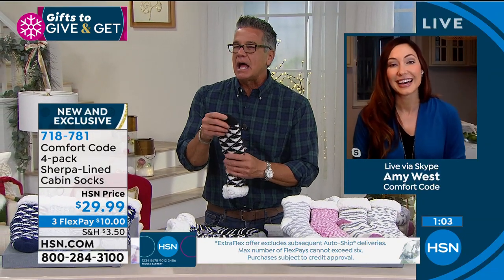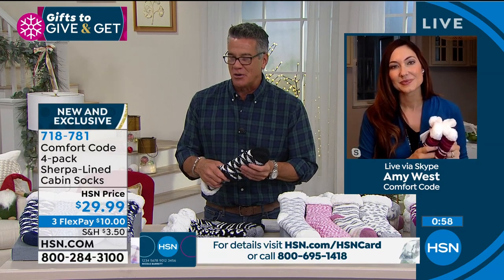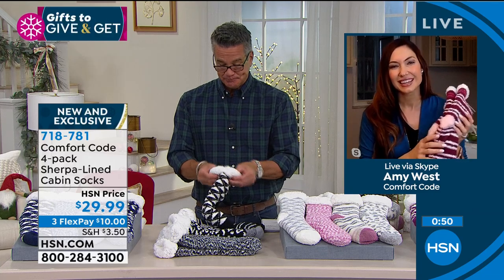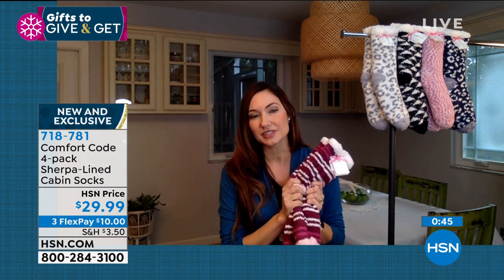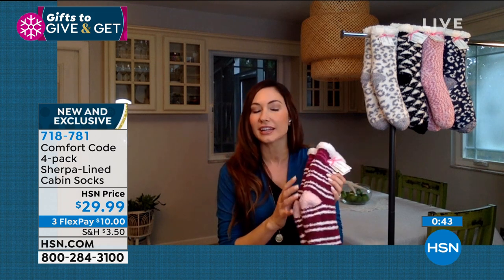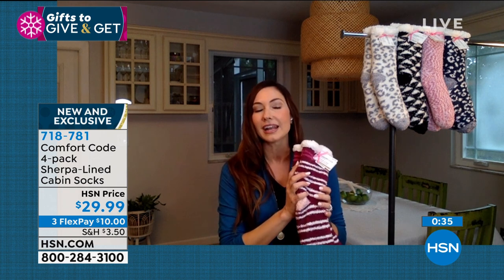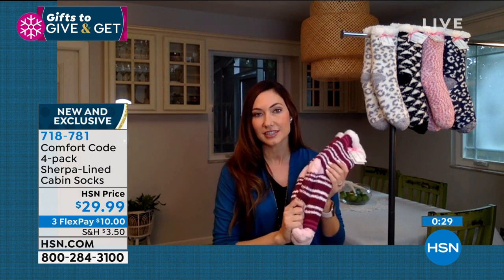I've seen things like this at retail but they're always cheaply made — really not even like a joke sock. These are not that. These are really, really well made. I actually bought some before Comfort Code came out with them for the season, and as you say, they fall apart in the wash. Here at Comfort Code it's all about premium fabrication and great construction — quality is there across all our garments.